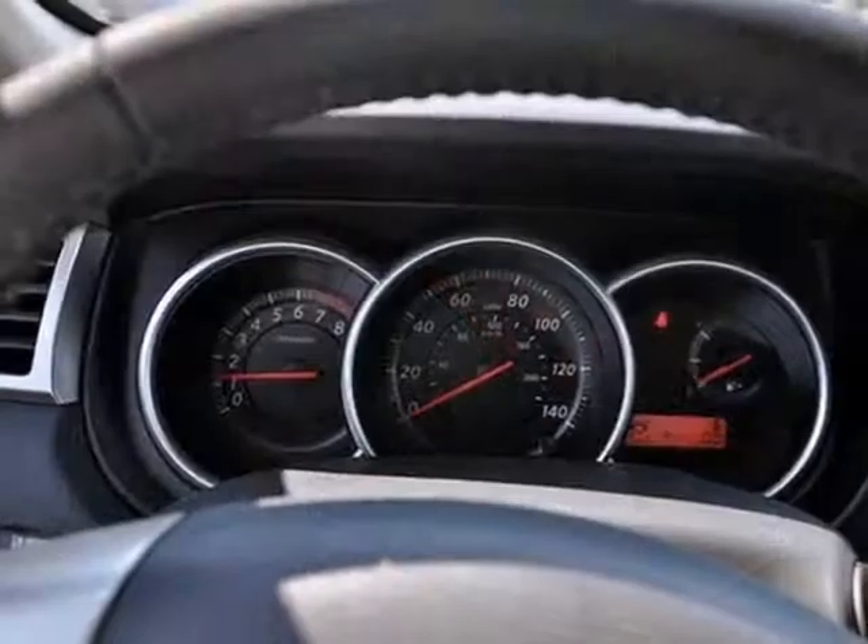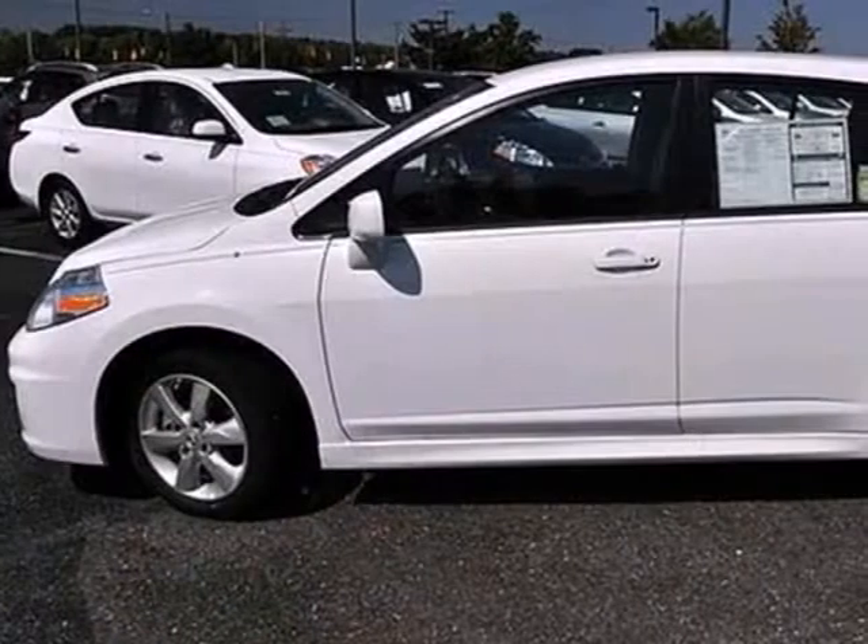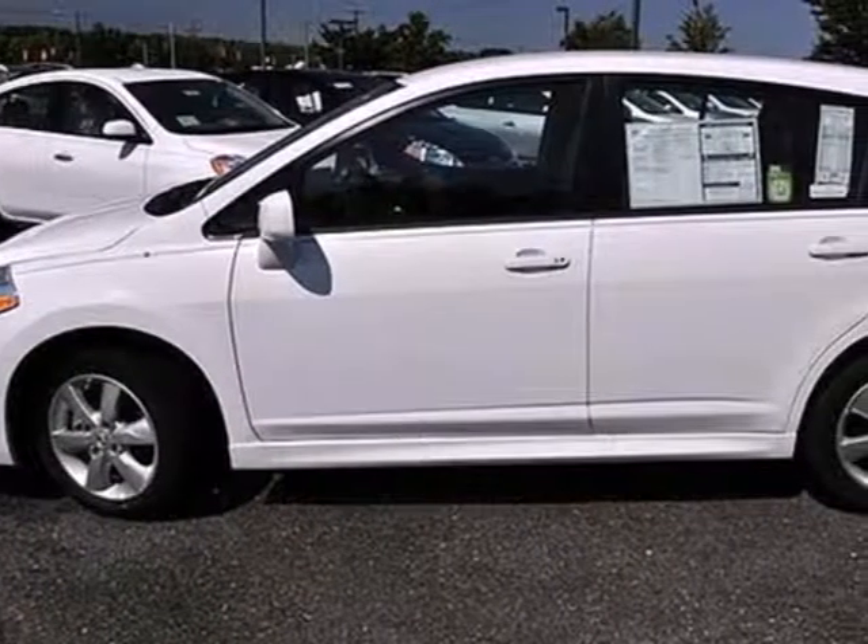Feel extra protected with its low tire pressure warning and speed sensitive steering. Love what you drive. Stop in for a test drive today.